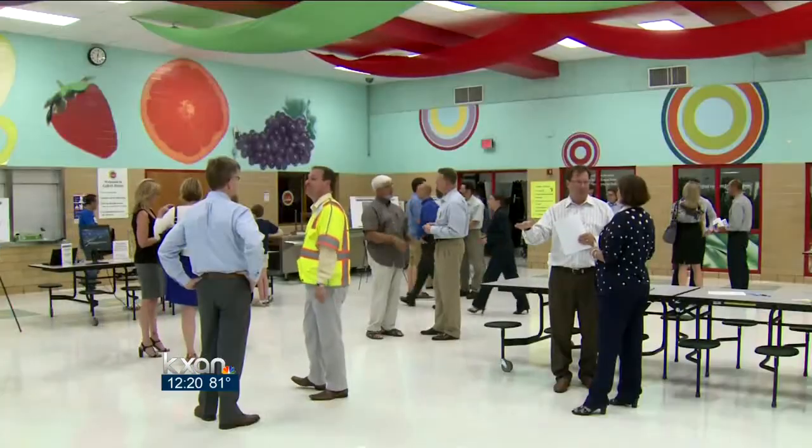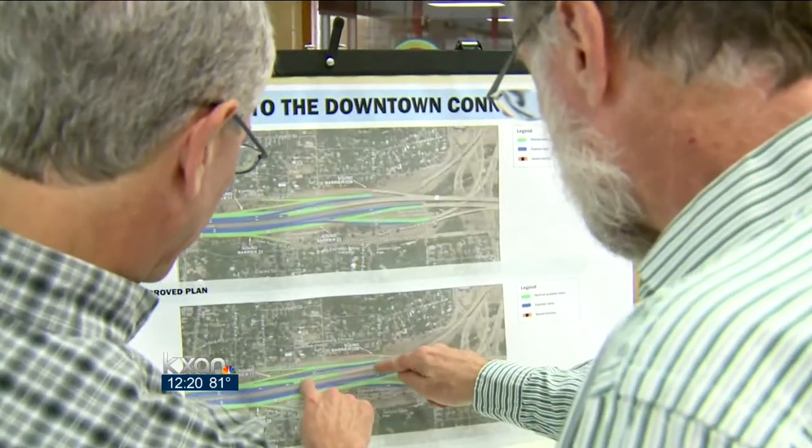Besides those major differences, there'll also be several other noticeable changes like added sound barriers and electronic signs that'll display the toll rates. Project leaders held this public input meeting to get feedback from the public on the design.